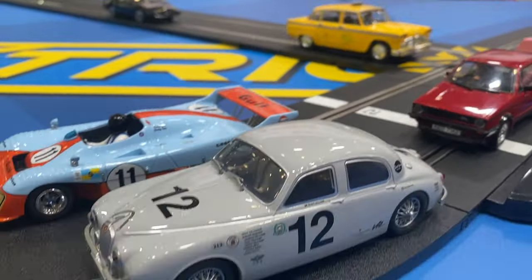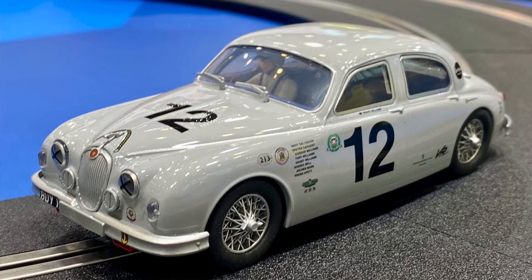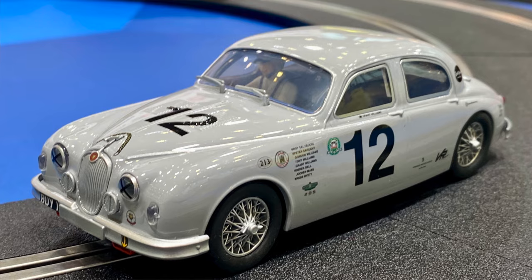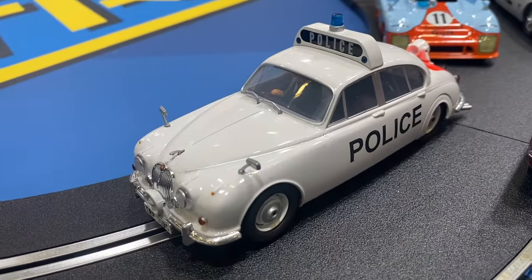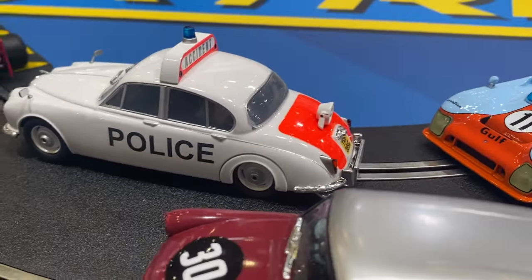Keeping with the classic theme, released in most markets now, we have the Jaguar Mk1, and we also have the police Mk2. These have gone down really, really well — selling really well. They're really nice, really accurate little cars. We actually scanned a couple of real cars to get the shapes just right, and we're really happy with how these have come out.